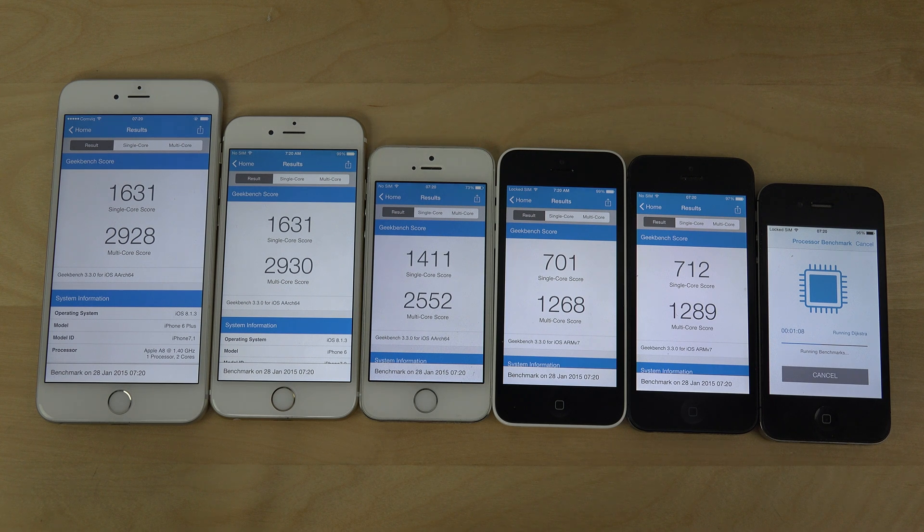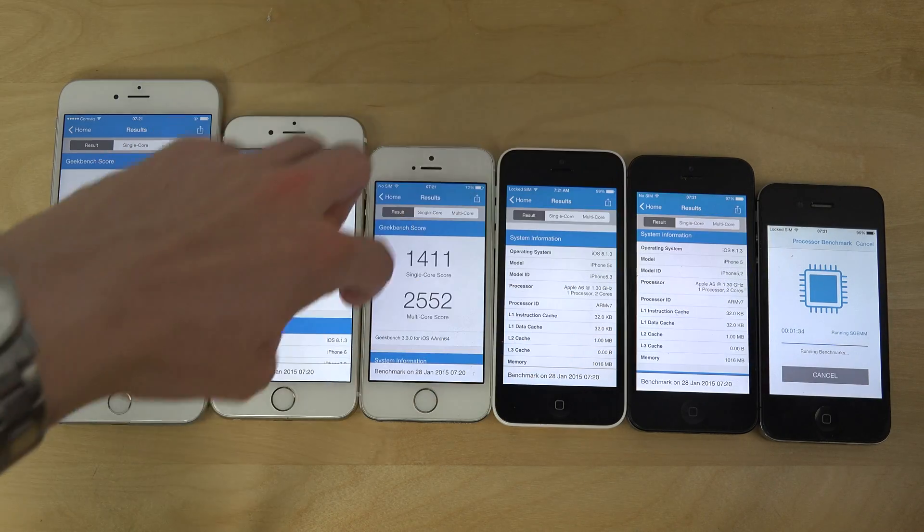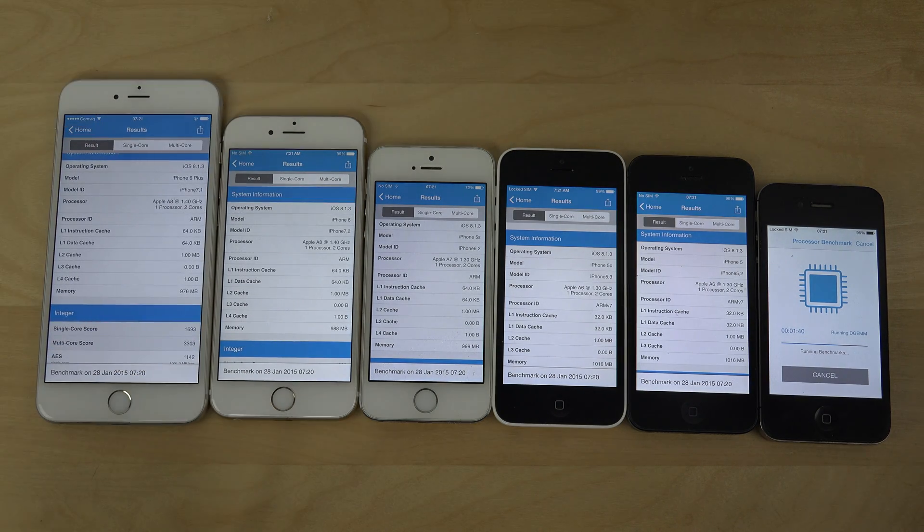The 5c and the 5 have the same internals, but we do see a slightly higher score on the iPhone 5. Same goes with the single core score, so that's interesting. You can see it's only been doing half the test now on the iPhone 4s. Come on iPhone 4s — you are behind!